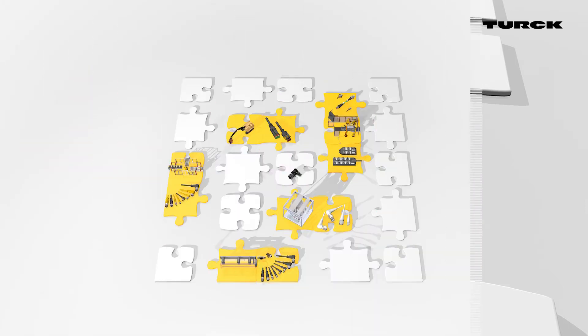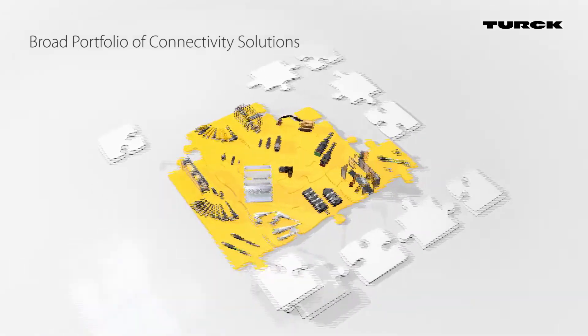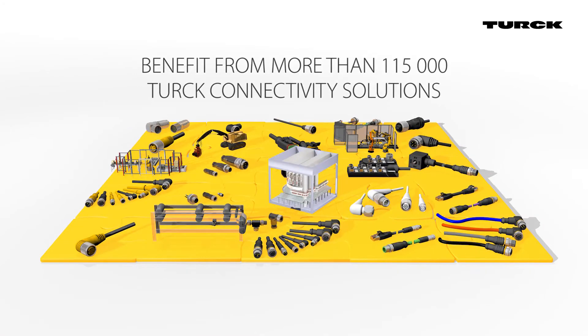In addition to these solutions, Turk's portfolio of connectivity solutions has thousands more cables and plug-in connections. Benefit from more than 115,000 connectivity solutions.